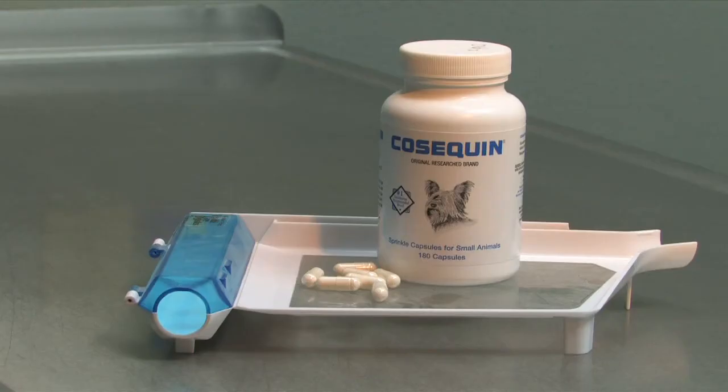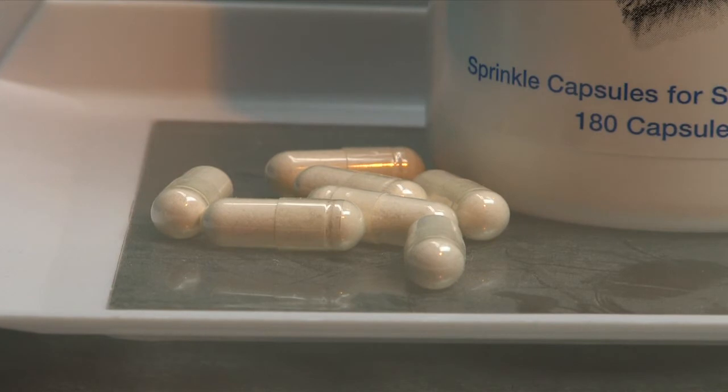We also put cats on glucosamines. These are an oral medication — a nutraceutical, just like humans would take. There are formulations that are available for veterinary patients. We currently use one at this hospital called Cosequin; it's very commonly used in cats. There are other brands currently available. This is usually an additive you give to the cat once a day for the remainder of its lifetime, and it does seem to help some cats.